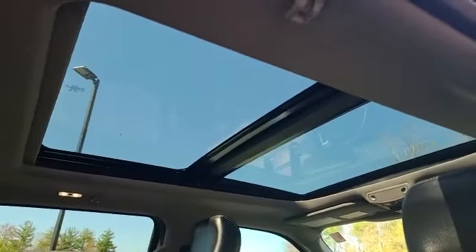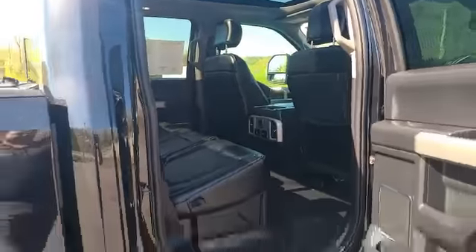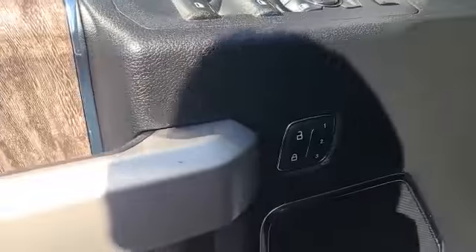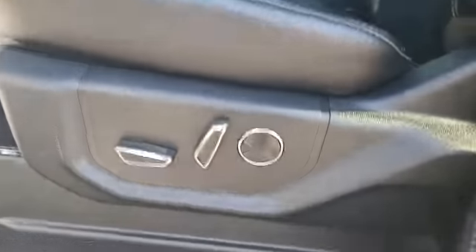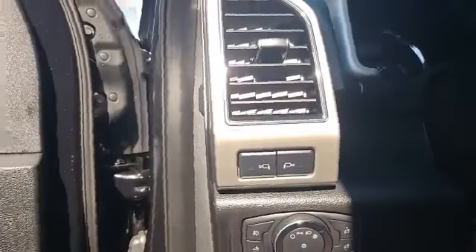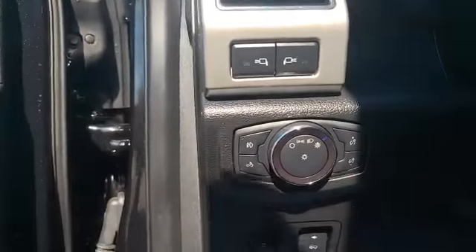There's a huge panoramic sunroof that really opens up the truck. Check out the driver's door — you've got all your locks, driver seat settings, windows, mirrors, and all your power controls in here. Seat, pedals, and wheel all adjust to get set up exactly how you like. You also have your mirror controls, tailgate drop, and all of your headlight controls.